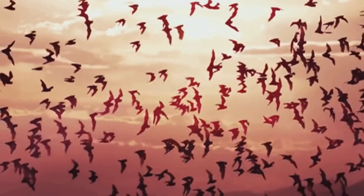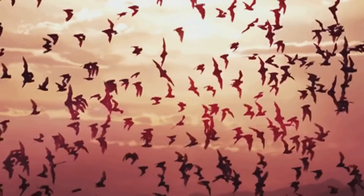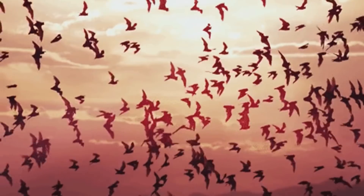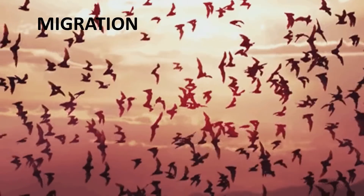Birds are great travelers. Many birds that live in cold places fly thousands of kilometers to warmer places during winter. When the winter is over, they fly back. Their long journey is called migration.